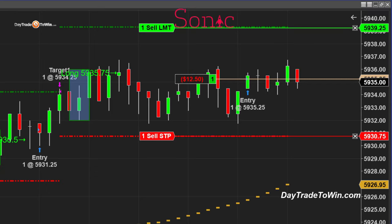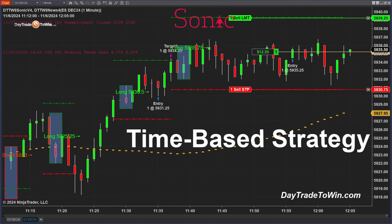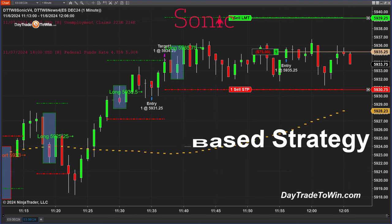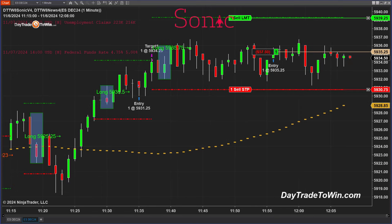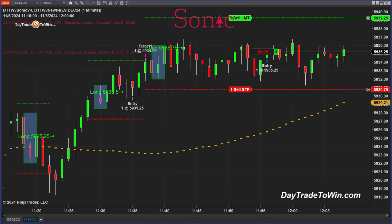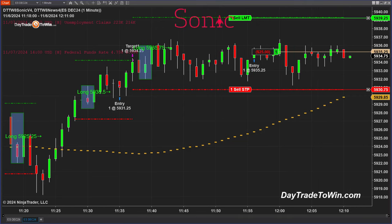I always recommend as part of trade management that you don't hold positions for an hour. This trade started at about 11:35 and it's already about half an hour in — way beyond what we'd consider a good trade. It's taking too long to follow through. I'm keeping this trade because I want to show three consecutive trades in a row. I always recommend getting a better price — smaller stop, larger profit target — improving that risk-to-reward ratio. I'm replicating the exact Sonic signal results so my traders can see the outcome.